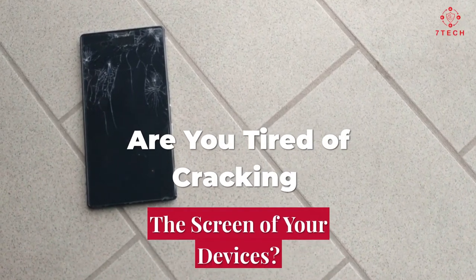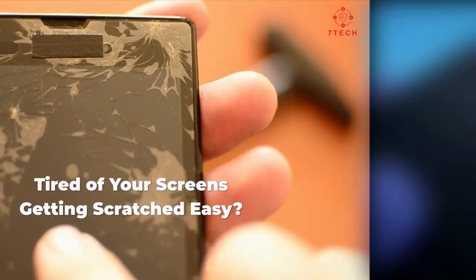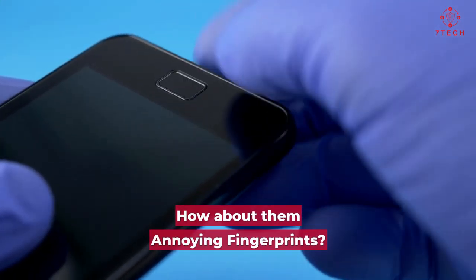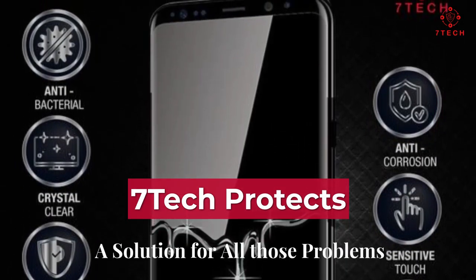Are you tired of cracking the screen of your devices? Tired of your screens getting scratched easily? How about those annoying fingerprints? Here at 7 Tech Protects, we have a solution for all those problems.